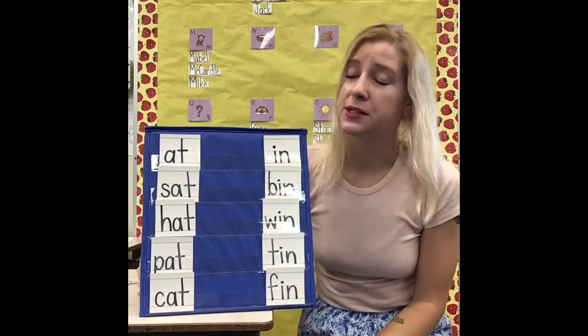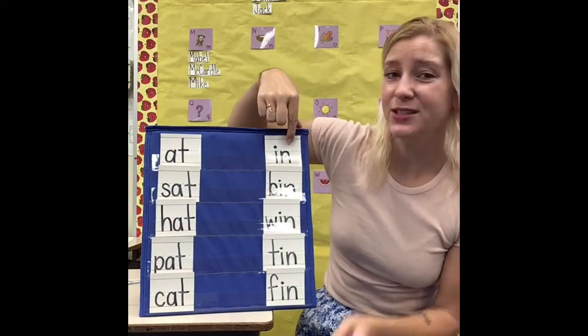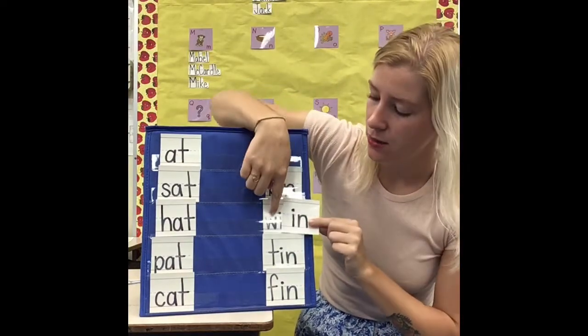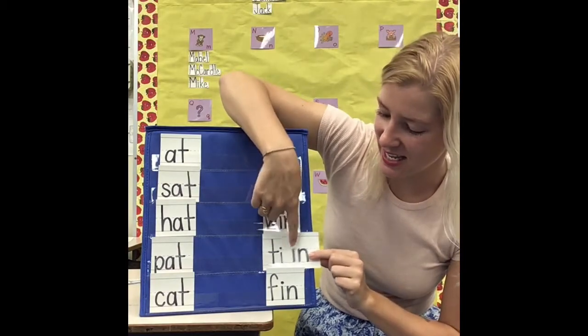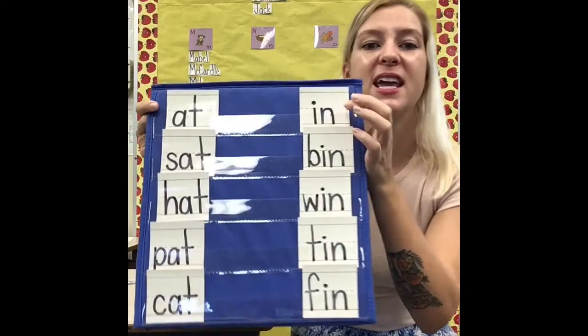Hi, Super Readers! Last time we were together, we looked at words that have the same word part. These words all have 'in' in them: been, win, tin, fin. Those words all have the word part 'in.'